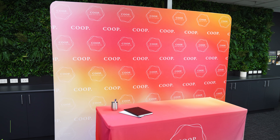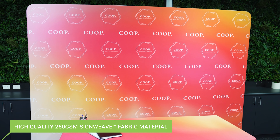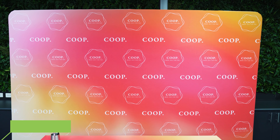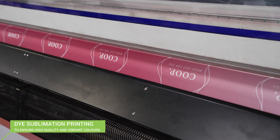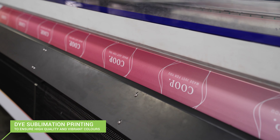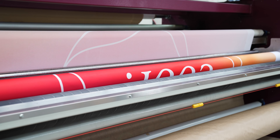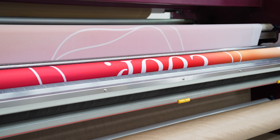Produced at lightning-fast speeds, our stretch fabric media walls are printed on a stretch polyester fabric banner using state-of-the-art dye sublimation machines, ensuring high-quality print as well as vibrant colours. They are then sublimated through our heat press to allow the inks to reach their full potential.